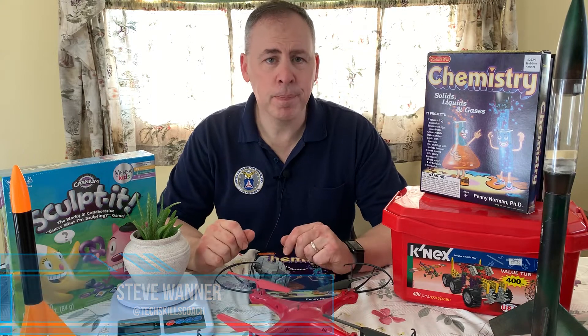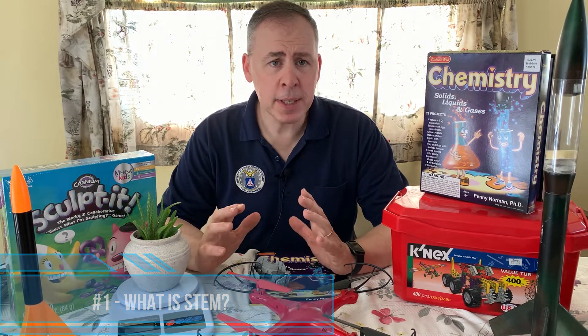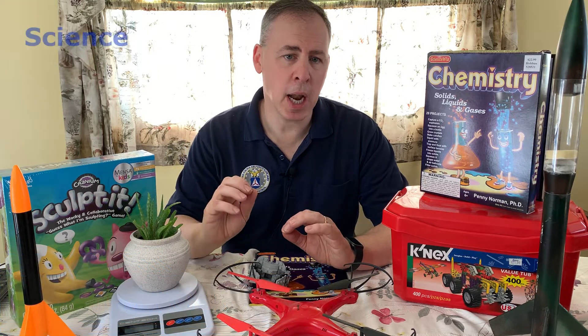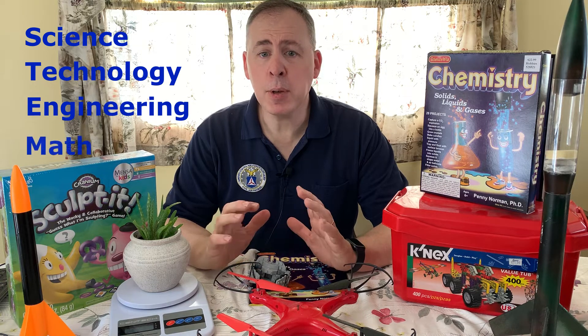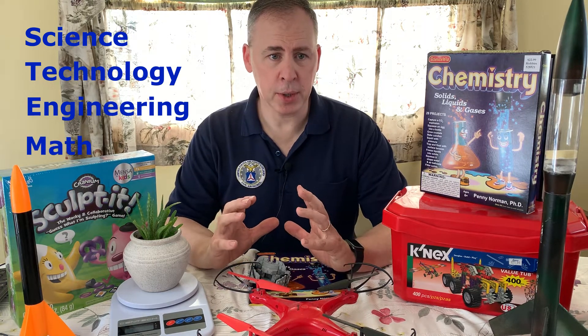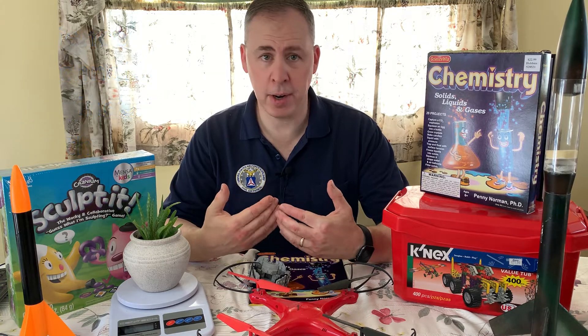So what is STEM? Well, STEM is all around you really. STEM stands for Science, Technology, Engineering, and Math. STEM is about developing problem-solving skills and critical thinking skills in our children from a learner-centered environment.